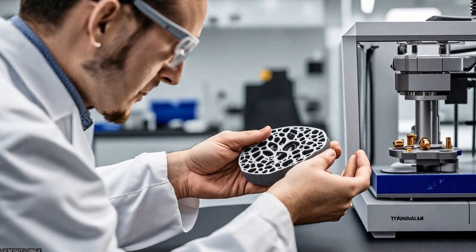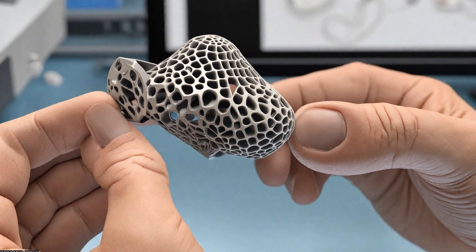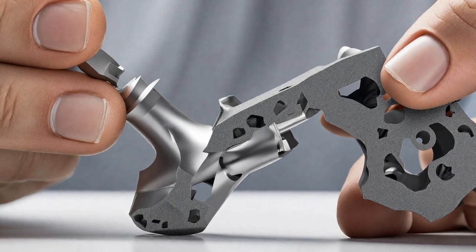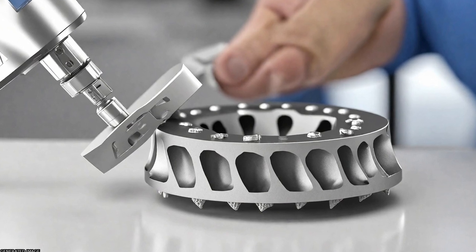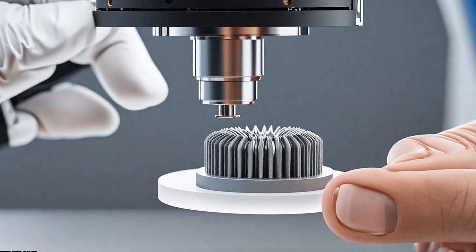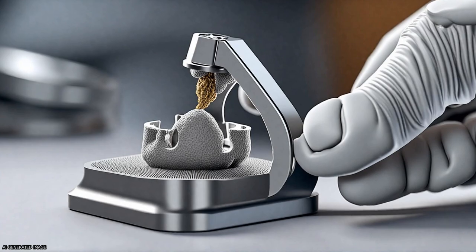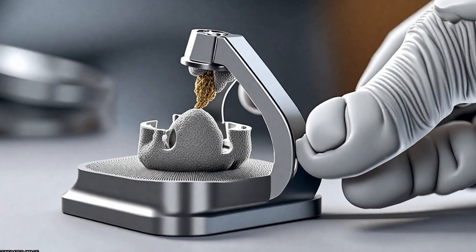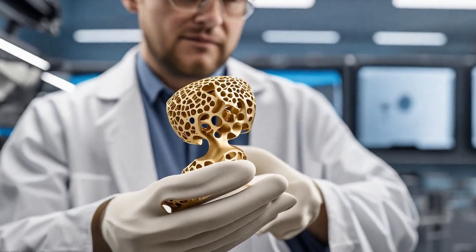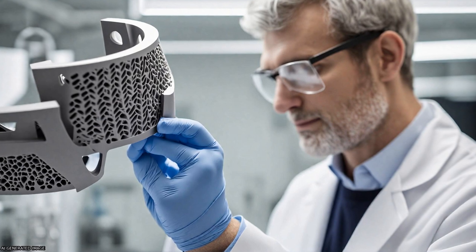Advanced manufacturing techniques such as ALM and MIM offer several advantages over traditional manufacturing methods, including design flexibility, reduced processing costs, reduced waste, and the opportunity to more easily manufacture complex or custom-shaped implants. These approaches also allow for the production of more complex porous structures with improved mechanical performance, potentially matching the modulus of elasticity of local bone.